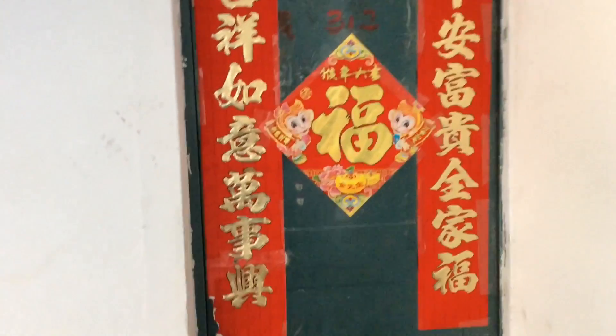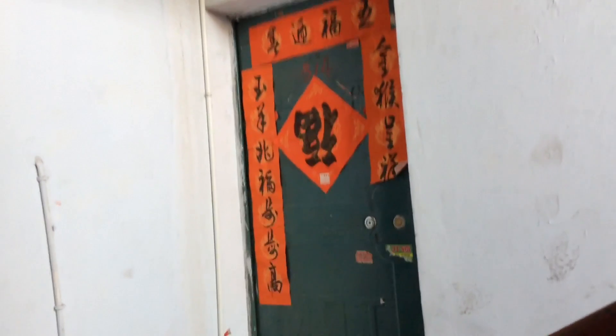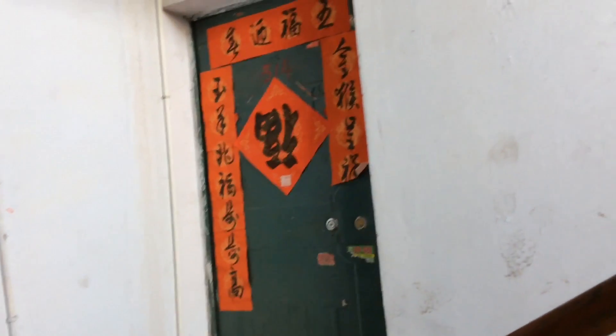This is traditional. Every new year, you will put a red decoration — like a red stuff on the door. And the middle part, that is the Chinese word that means fortune.